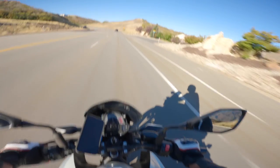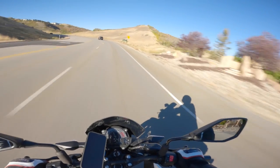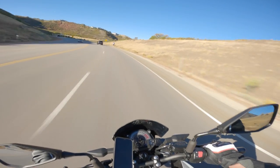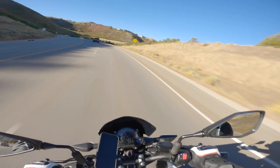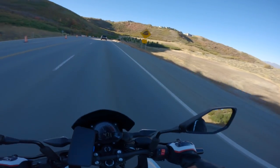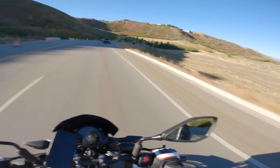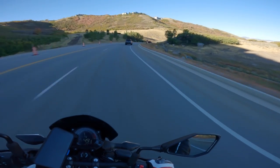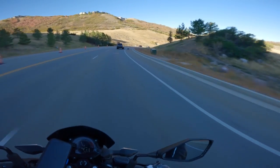First gear is really short, and second gear is okay but there's not a lot of torque on this bike — I think it's around 25 foot-pounds of torque.